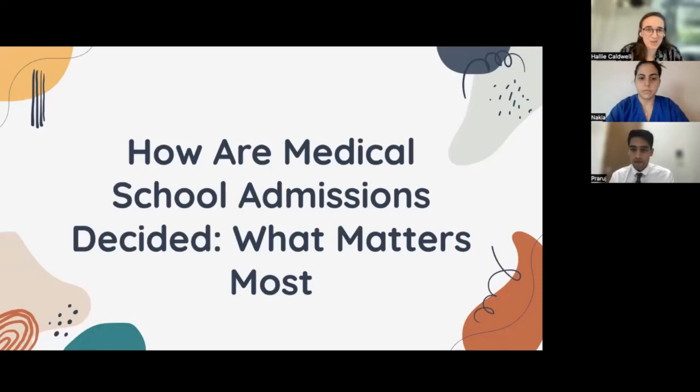Good afternoon, everyone. My name is Hallie Caldwell, and I am a member of the Inspirit Advantage team. Thanks for joining our webinar on how medical school admissions decisions are decided and what matters most within those. We have two fantastic panelists with us today who are admissions counselors. We're thankful that they're here in the middle of a work day. I just want to give a quick overview about Inspirit Advantage.